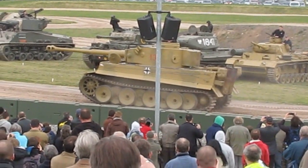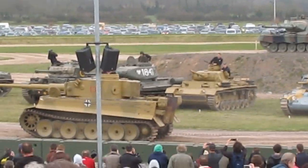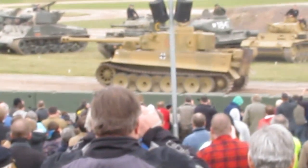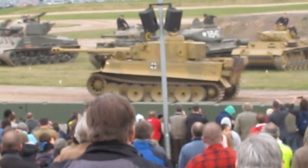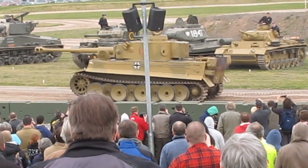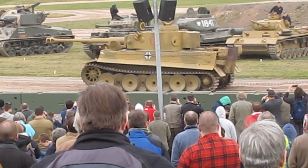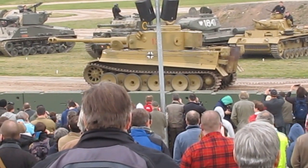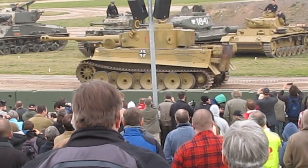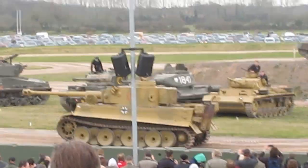Our Tiger, as many of you know, was captured in North Africa, in Tunisia, in early 1943. It was the first complete Tiger captured by the British forces — by all the Allied Western forces. It was seen by Churchill in Tunis, the King went out there and took a look at it as well. It was brought back to Britain for evaluation and came down to the Tank Museum in 1951, and it's been the subject of an ongoing restoration project really for over the last 10 years.